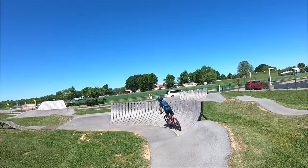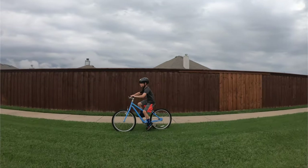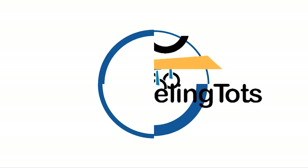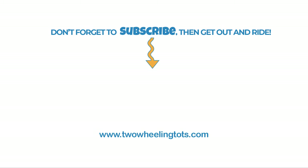So what's the bottom line? While all these bikes have 24-inch wheels, not all these bikes are the same size. One bike may be perfect for your child, while another could be too big or too small. Check our website for more specific sizing information for each of the bikes on this list. Happy riding!